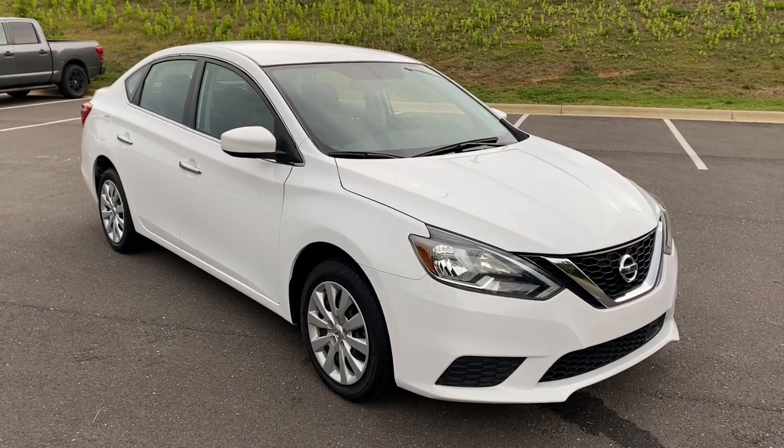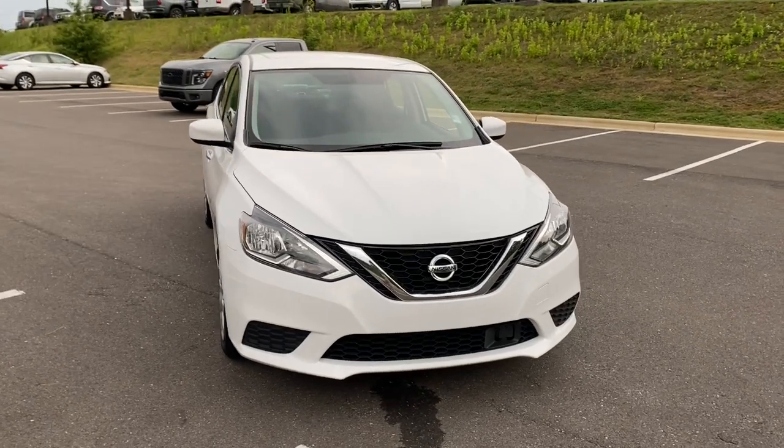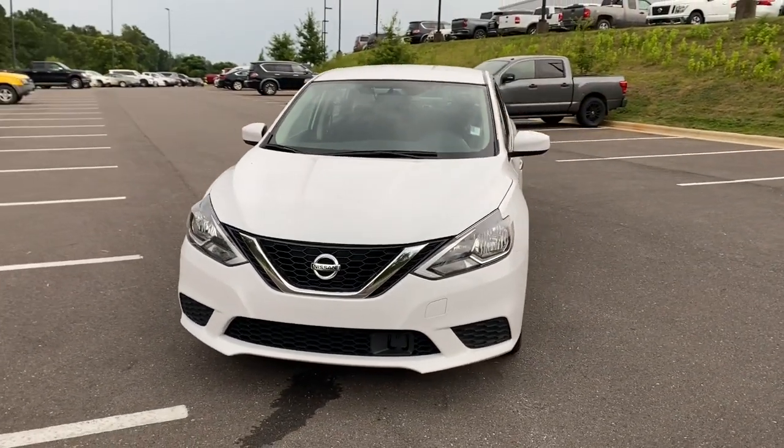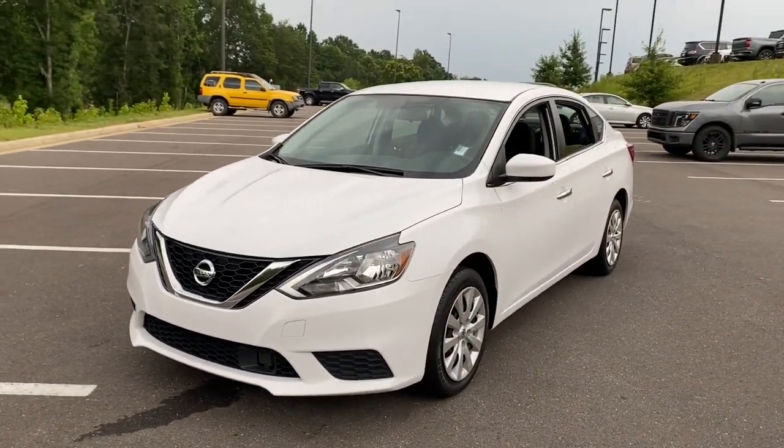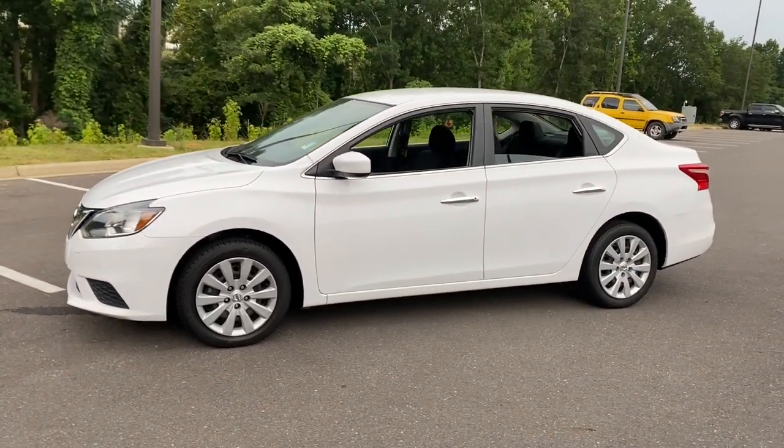Get acquainted with the 2019 Nissan Sentra. This vehicle is an outstanding buy with fewer than 50,000 miles on the odometer. Comfort, convenience, safety and fun are all yours in the sleek and spirited Sentra.